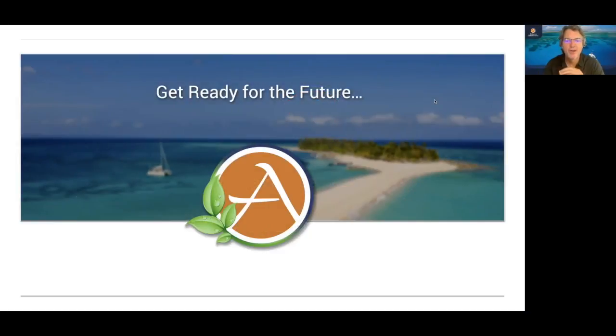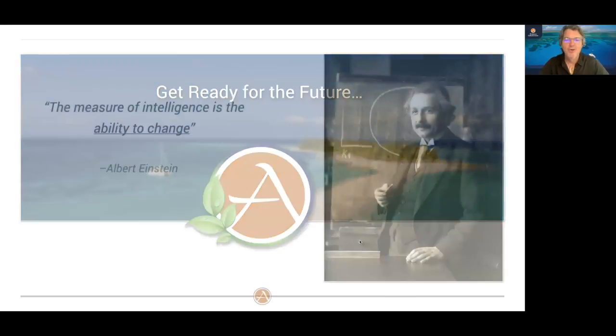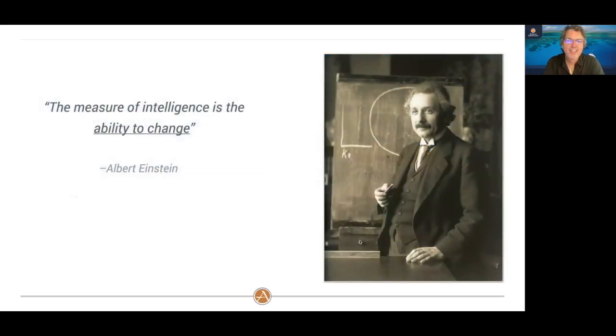Thank you for taking some time this evening to join us. We are going to get ready for the future of Antares. This is a very appropriate quote from Albert Einstein: 'The measure of intelligence is the ability to change.' This is going to set the tone for tonight, talking about change.